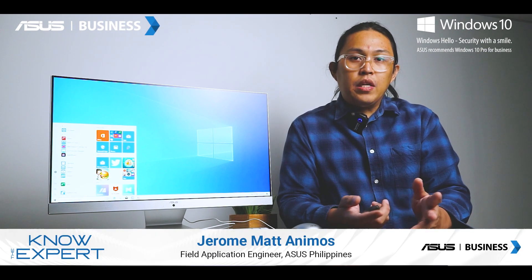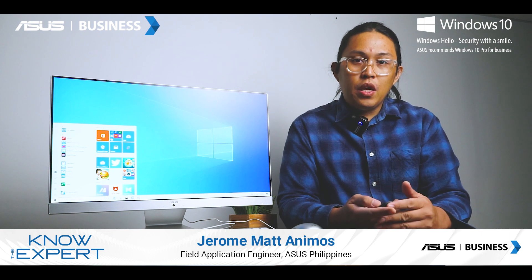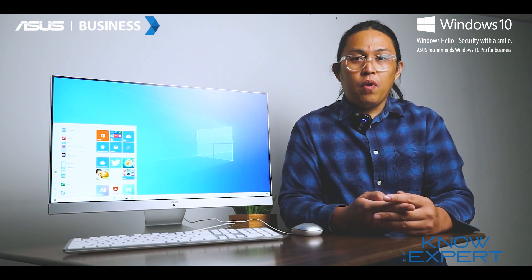Hello, everyone. My name is Matt. I am the Field Applications Engineer of ASUS Philippines, and today I'm going to present to you the ASUS AIO M241.